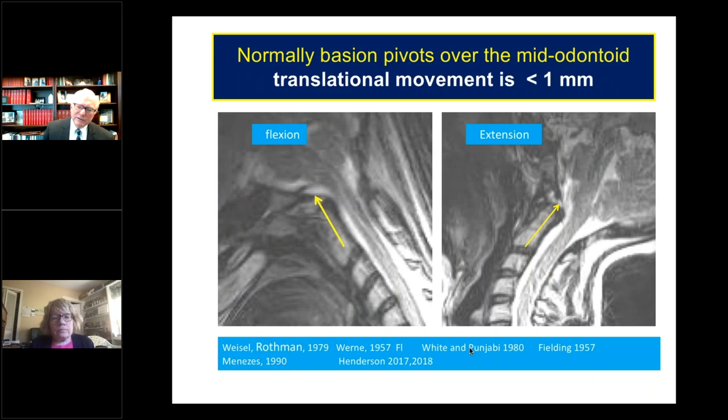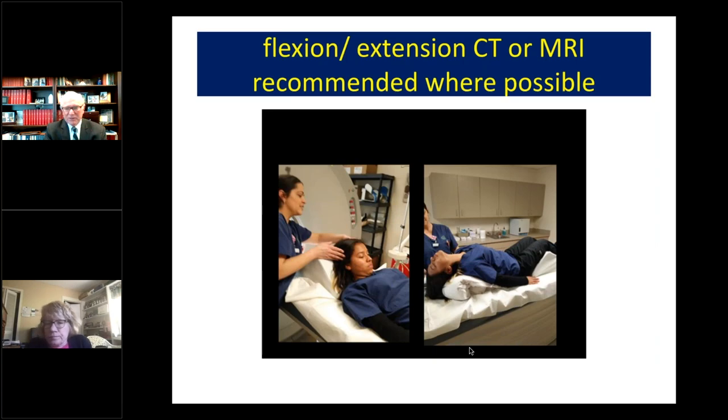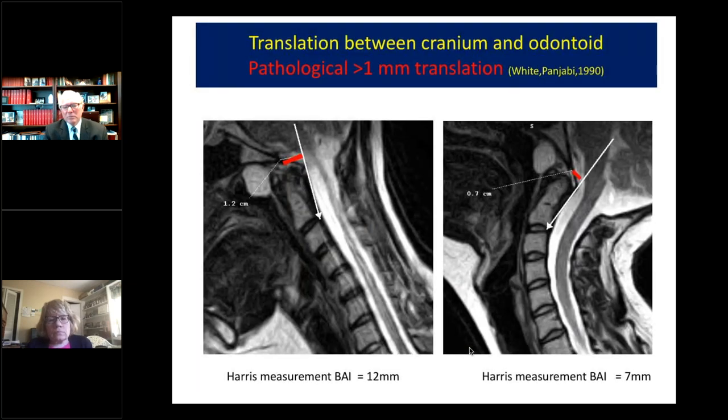Normally between flexion on the left and extension on the right, the basion pivots over the midpoint of the odontoid. This pivot point should not translate — it should remain in the same position and should not move by more than a millimeter. If we obtain a flexion-extension CT or MRI, either lying down or better still upright, we can measure these basion-axis intervals. On the left it's 12 millimeters — abnormal — and on the right it's 7 millimeters, so the basion-axis interval decreased by 5 millimeters, which is potentially pathological.